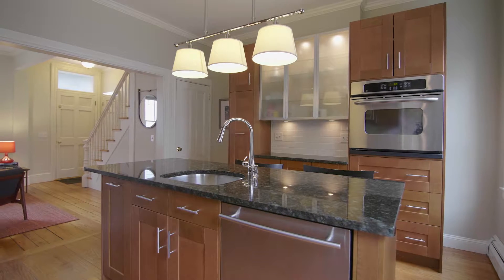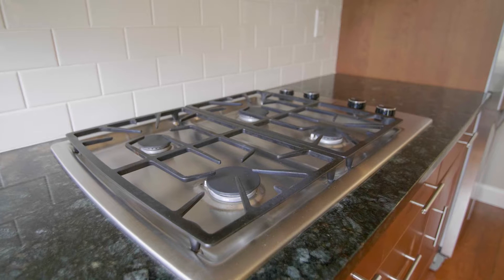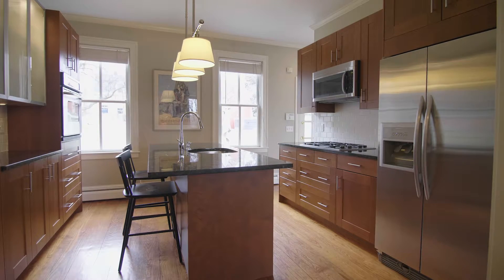The living room steps directly into the chef's kitchen, with stone counters with a subway tile backsplash, center island, and stainless steel appliances.